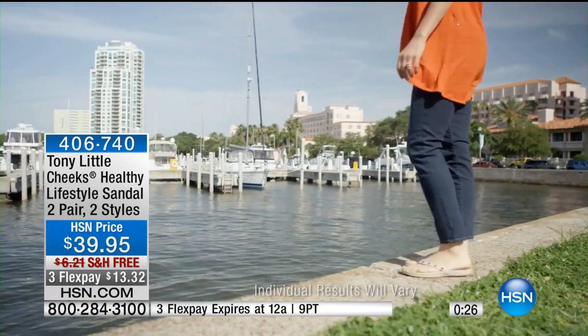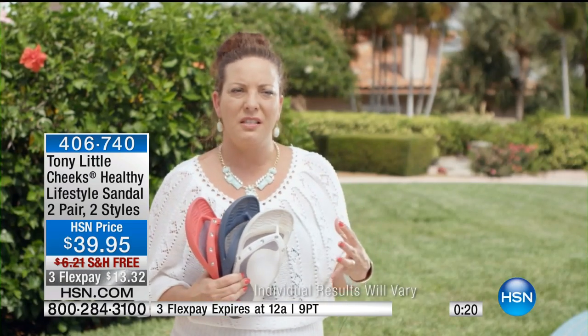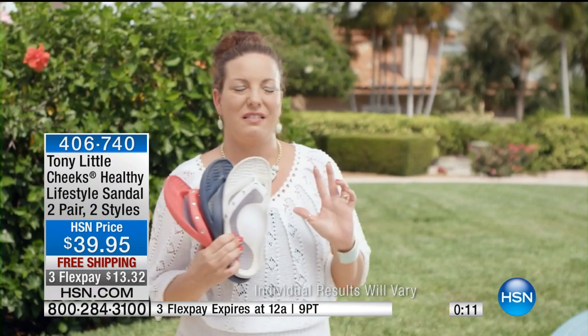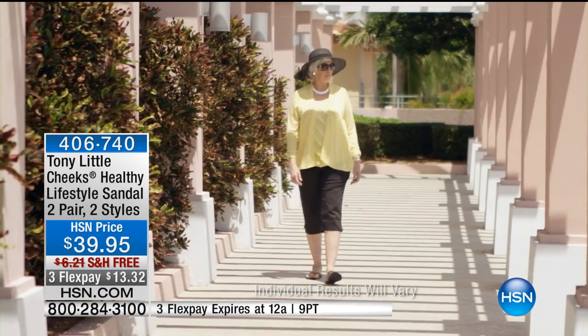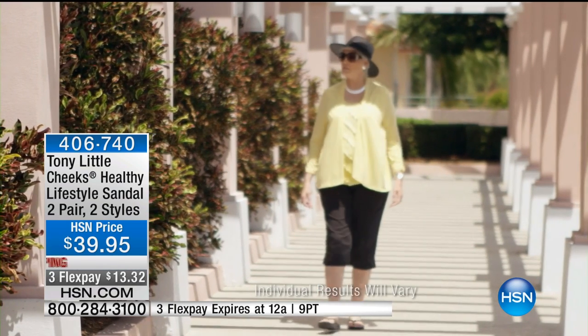As an exercise physiologist and a user, I love the Cheeks Healthy Lifestyle Sandal. They're so comfortable — I've had my pair for years. They're my go-to shoe all day, every day. They support my low arches, they're quiet, and they're not slippery, which is the biggest problem with regular flip-flops. When I get home from work I get right into them. Our lifestyle is very casual and sporty with sandals, and I love these — they're just so comfortable.